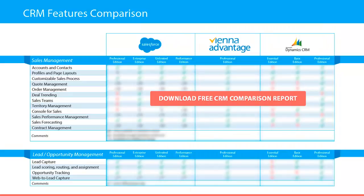In the sales management category we have compared the following features: accounts and contacts, profiles and page layouts, customizable sales process, quote management, order management, deal trending, sales teams, territory management, console for sales, sales performance management, sales forecasting, and contract management.